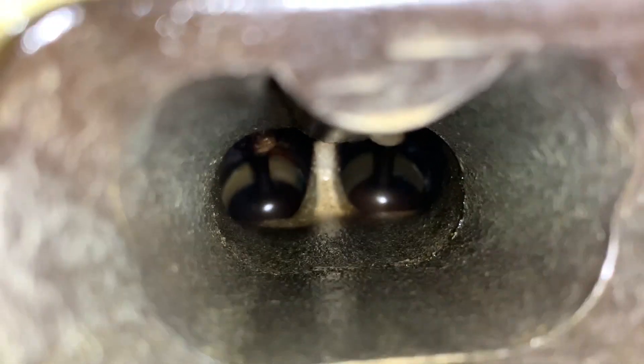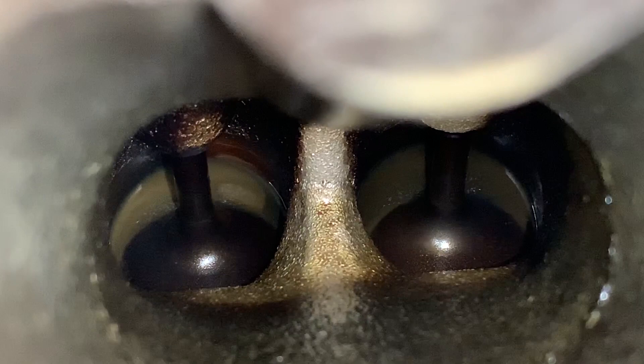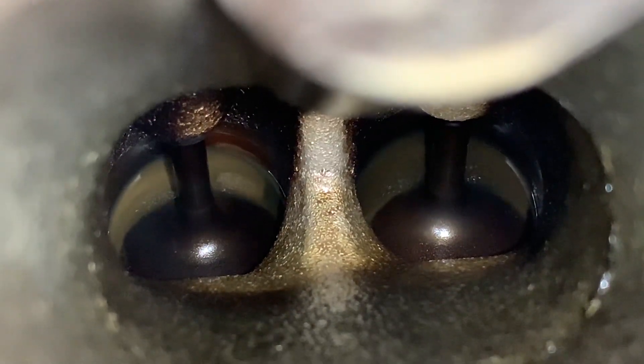If you look down in there — there's oil mixed with the fuel. And that is what we try to keep from happening. That is right down there on that cylinder.